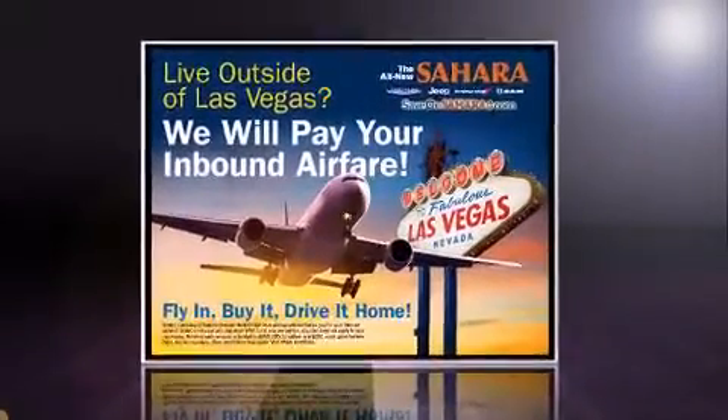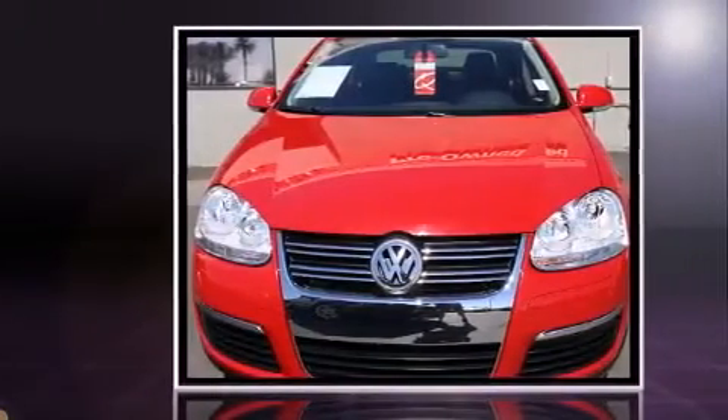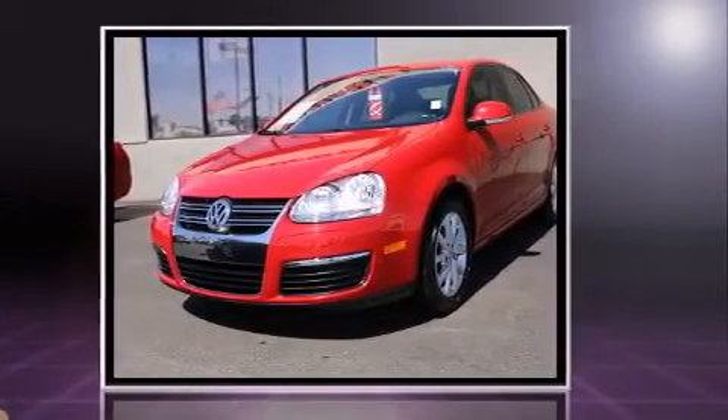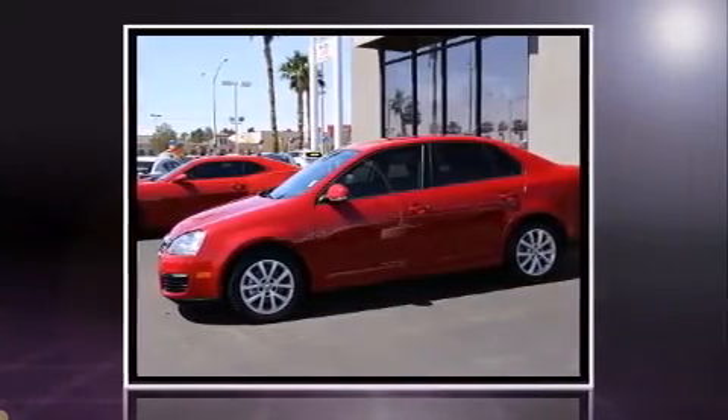Discerning drivers will appreciate the 2010 Volkswagen Jetta. With just over 40,000 miles on the odometer, this four-door sedan prioritizes comfort, safety, and convenience. It features an automatic transmission, front-wheel drive, and a 2.5-liter five-cylinder engine.